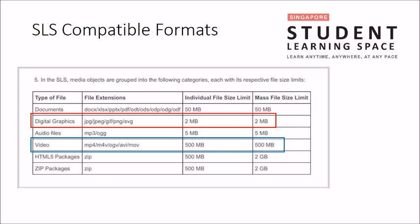The formats for pictures are JPG, JPEG, GIF, PNG, and SVG. The first four are commonly used formats. Note that JPG and JPEG are two different formats. SVG is not commonly used, so we will skip that.